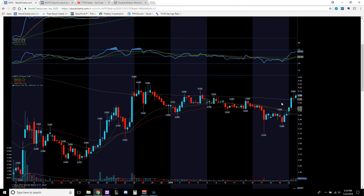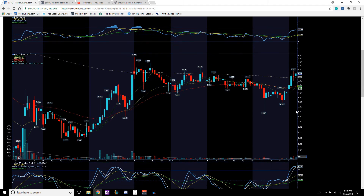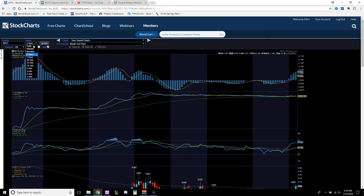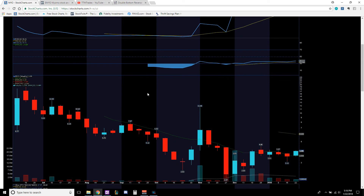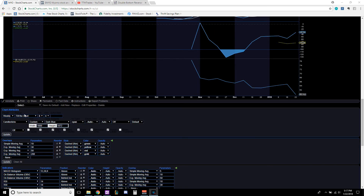If you're on the sidelines waiting to get in, anywhere from $3.70 to $3.88 is a good buy-in range. It's not going to take off just yet — it needs to pull back and consolidate. Now let's look at the weekly chart and start identifying our price targets using Bollinger Bands.